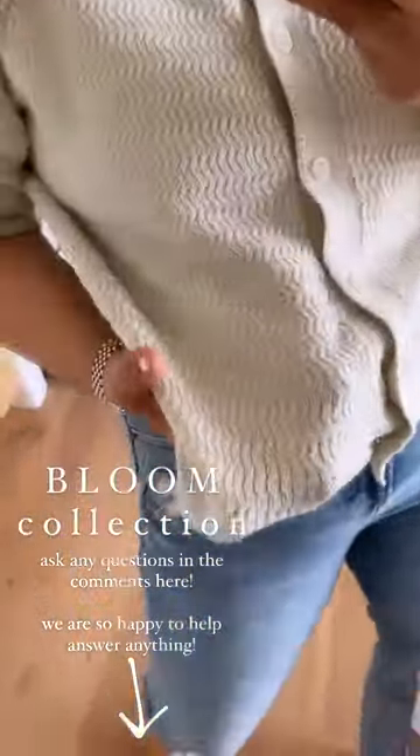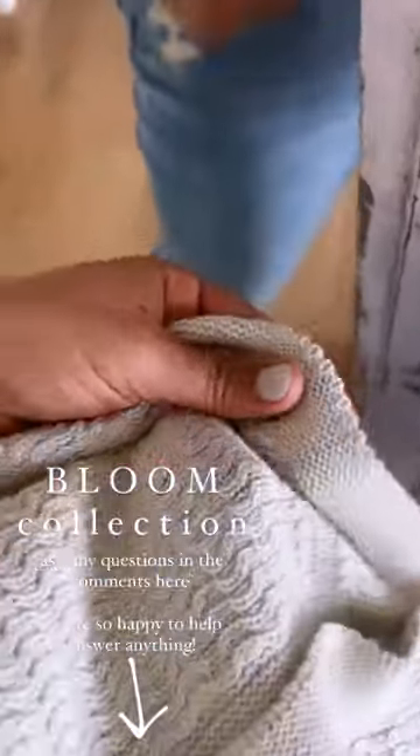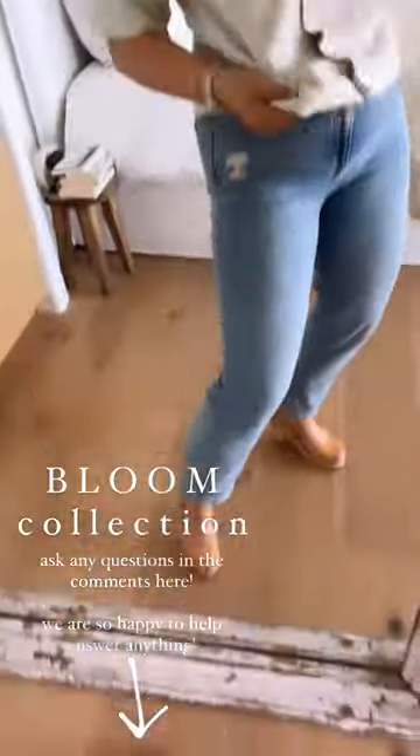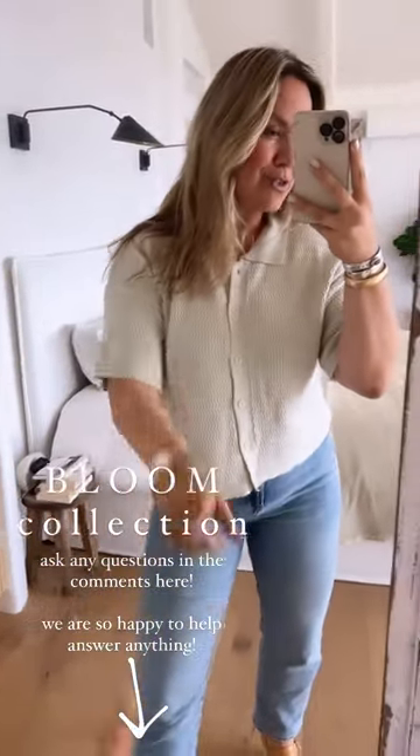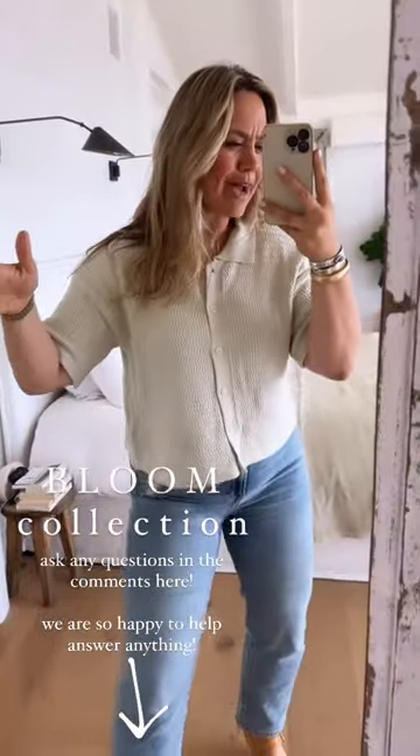We're gonna get up close and personal, talk fabrics — I'm gonna touch it and feel it and show you and describe it — and also talk fit and how to style it in a quick, fun, fast way. If there's anything I can answer, let me know. Also shoot us a DM on anything you need feedback on. We are so here to help and make sure you get the right sizing for tomorrow.